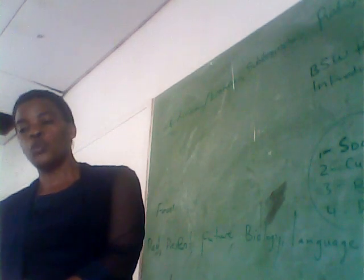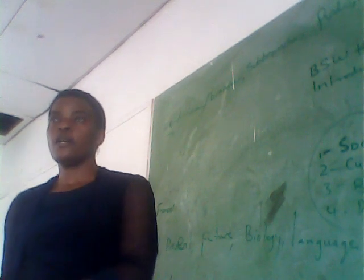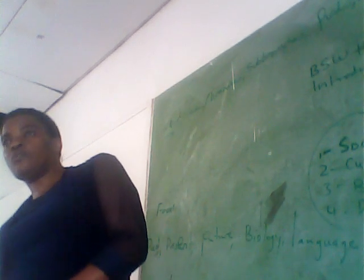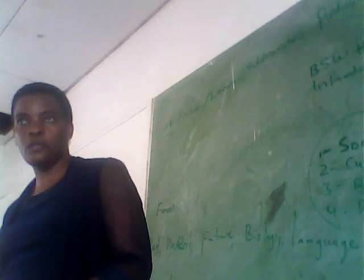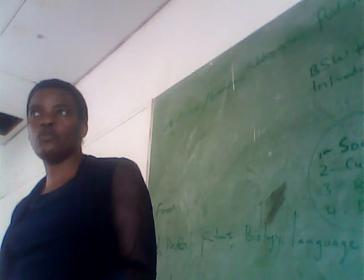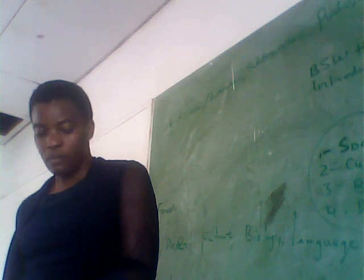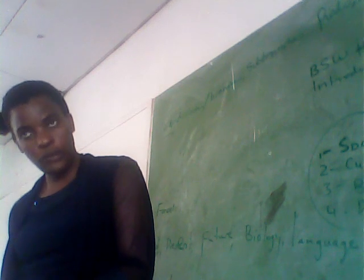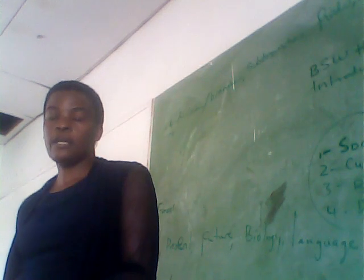Number two: preparing learning activities. That information is going to help you prepare learning activities. You are going to prepare age-appropriate activities because you've got knowledge of what the age range you're dealing with is like.